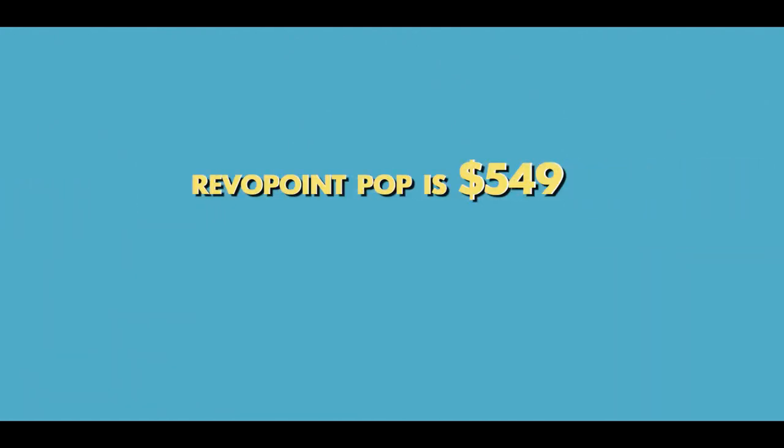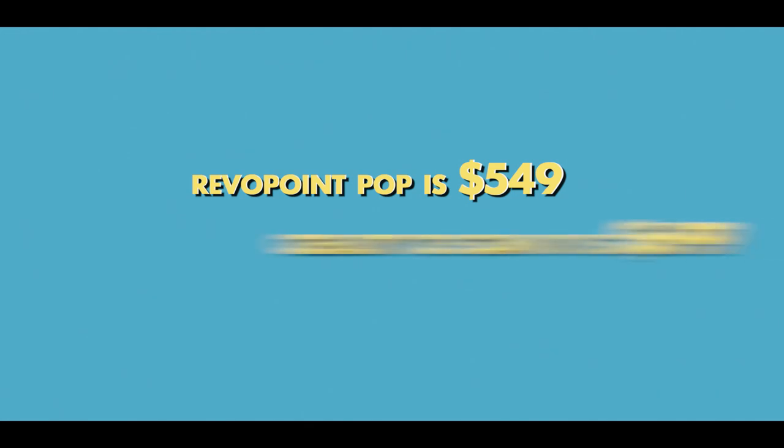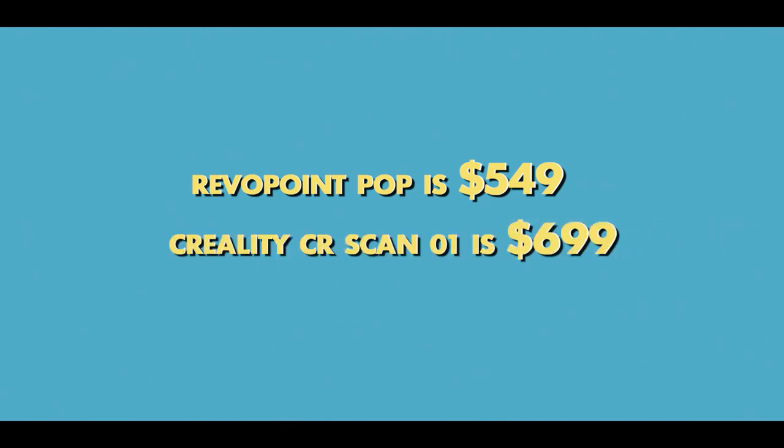The Revopoint POP is $549 and the Creality CR-SCAN01 is $699. Which scanner will you choose?